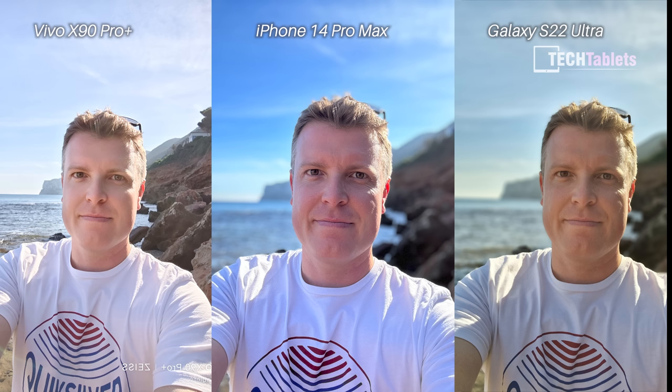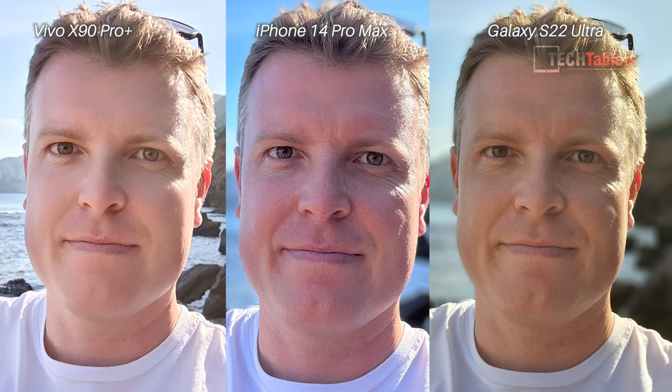Over to 12 photo samples now — starting with portrait mode. The white balance with the iPhone pretty much as always seems to be off, a little too cool. I like the colors with the Zeiss natural setting enabled on the Vivo X90 Pro Plus, but for some reason with the front-facing camera it didn't blur the background and it looks like it has a bit of a beautifying mode. So I think here the best shot is actually the Samsung Galaxy S22 Ultra.